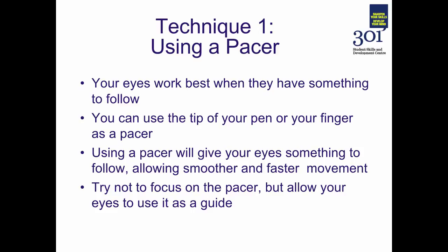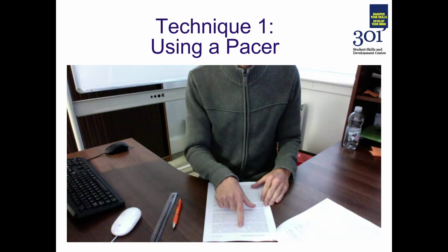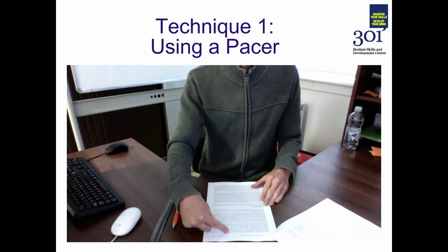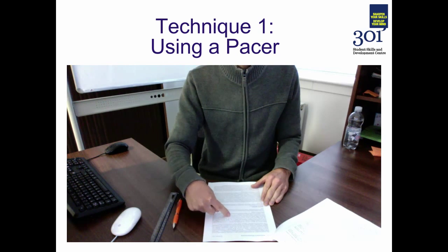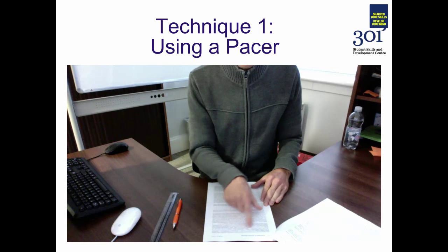There are a variety of pacing techniques that range from the basic to the more advanced. Basic techniques include simply using your pen or your finger to draw your eyes through the text — either by placing your finger under the text, over the text, or by running your finger through the text.